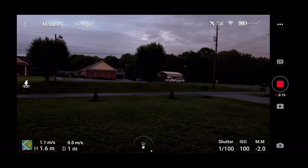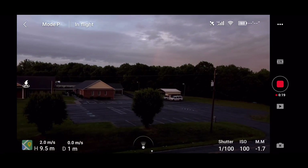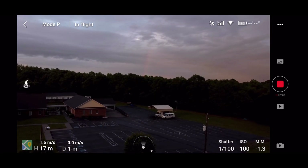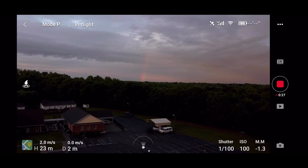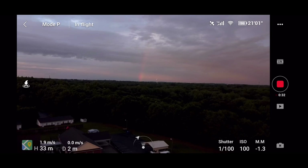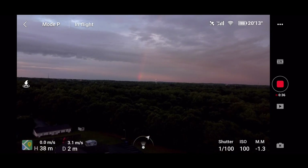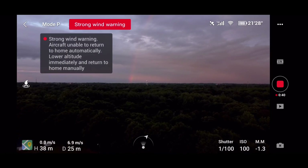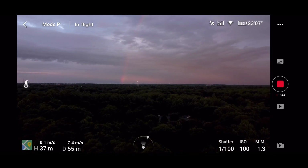It was a very lovely evening and I saw a rainbow out in the distance and decided to go airborne and make a quick video of the rainbow. I took off and I was about 100 feet up, and I started to get good footage of the rainbow — you can see it out there in the distance. Then all of a sudden I had a strong wind signal.